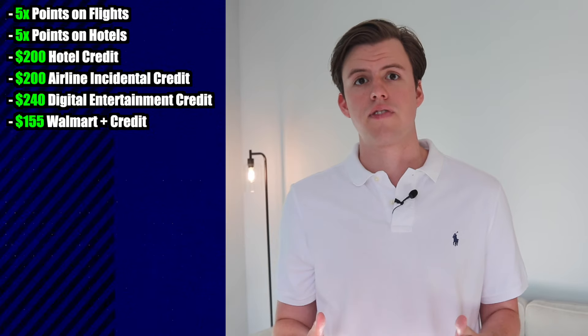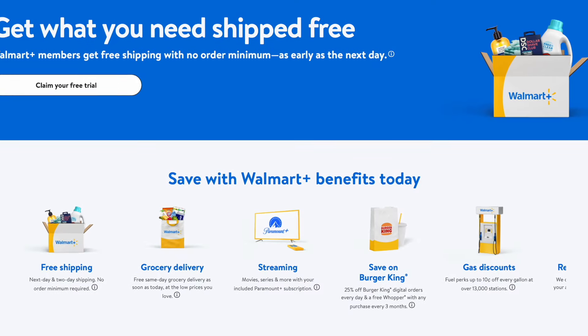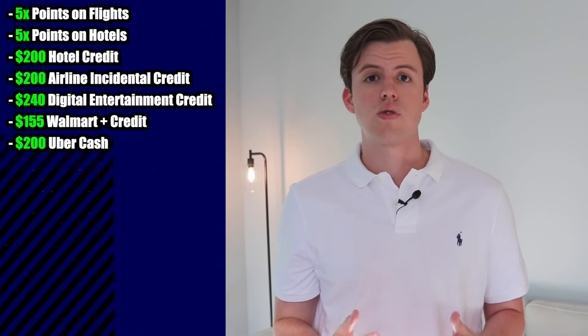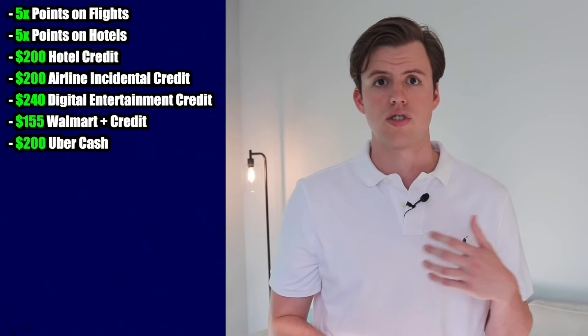You get $155 for Walmart Plus, which is kind of like Amazon Prime — you get free shipping, free grocery delivery, free Paramount Plus, and other benefits. Similar to the Gold Amex, you get $200 in Uber Cash, which equals $15 a month plus $20 in December.